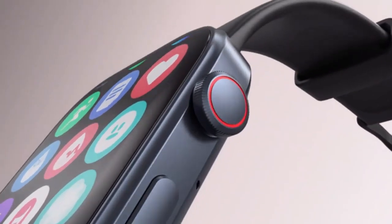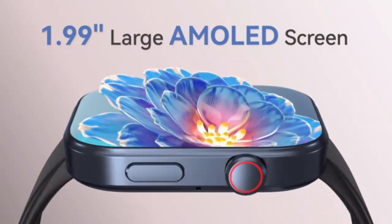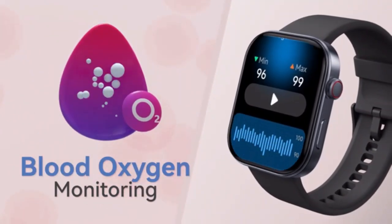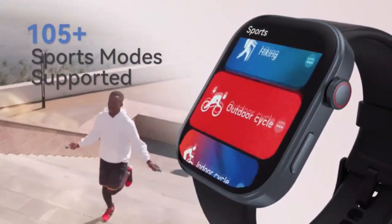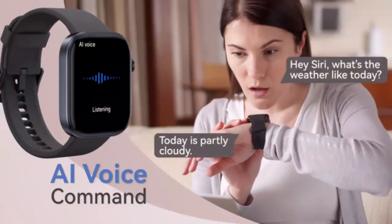Stay connected and active with the ToothU 24 HD 1.91-inch smartwatch for men and women. Make and answer calls directly from your wrist while tracking your fitness goals with precision. With multiple health features and a sleek design, this smartwatch keeps you on track 24/7. Perfect for those who want style, functionality, and convenience in one.